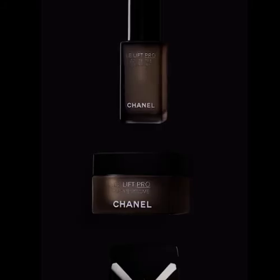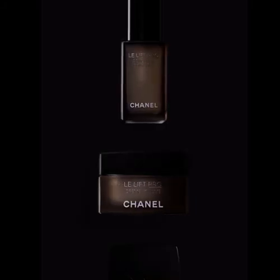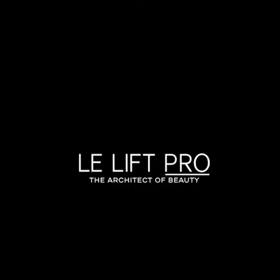Facial volume appears redefined and contrast is rebalanced for the look of a restored youth triangle. Lulift Pro, the architect of beauty.